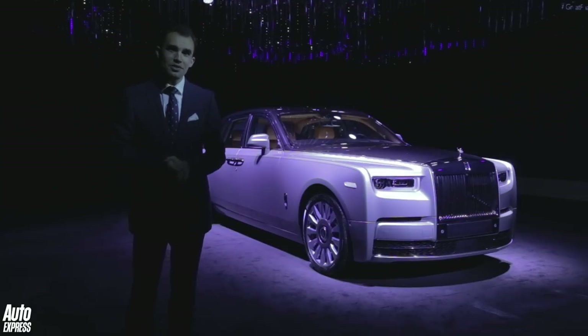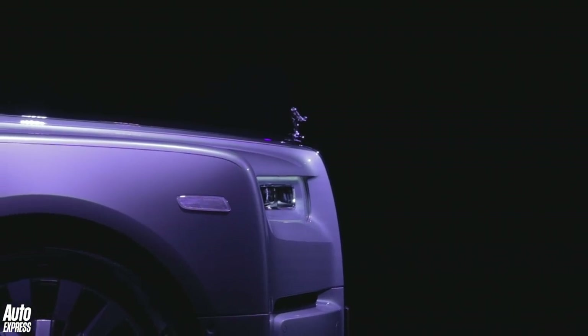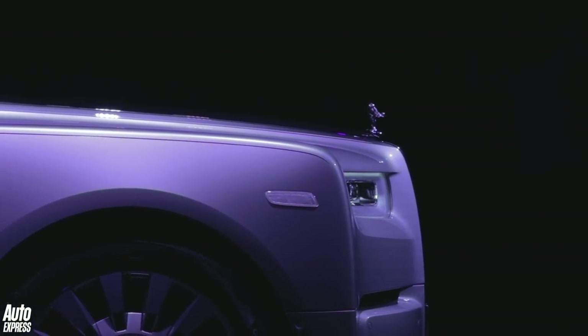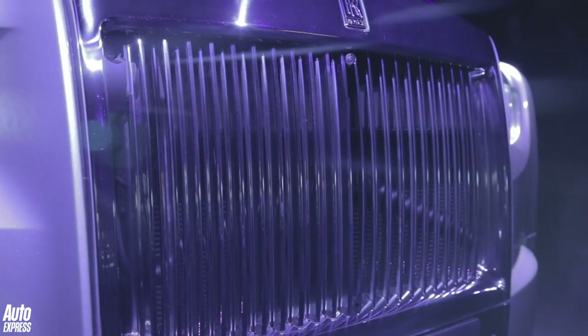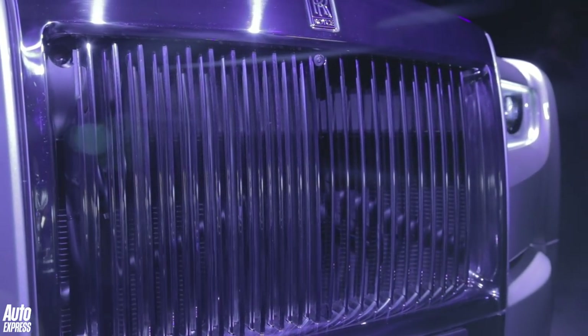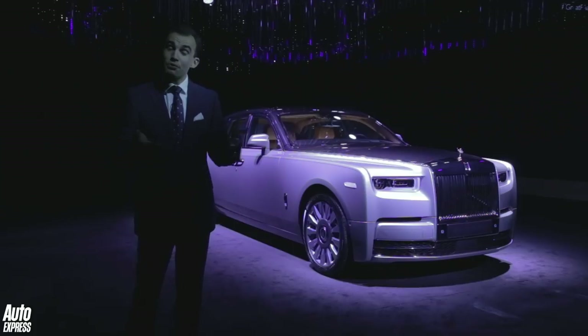Let's start off with the styling. The front takes a lot of inspiration from the 103EX concept. The grille is actually larger than it is on the old Phantom 7, but it's more flared in. It looks a lot more cohesive, you could say. There are a lot more flowing lines on the car, and I particularly like the way the car tapers towards the rear end.